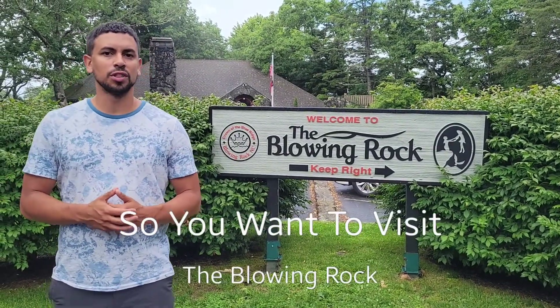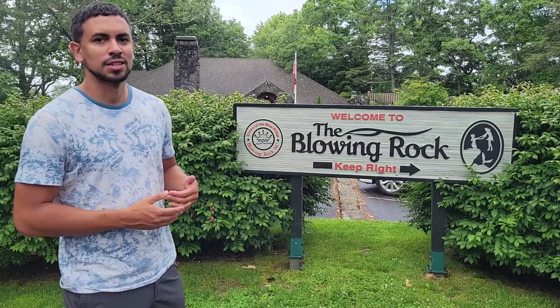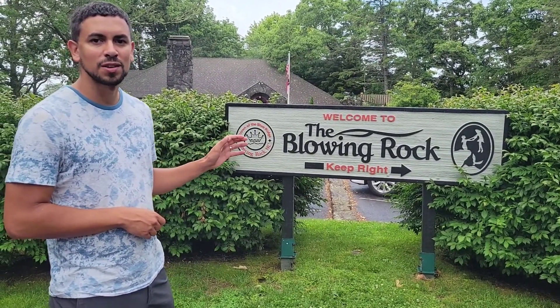Today we are in Blowing Rock, North Carolina, at the Blowing Rock. It is considered one of North Carolina's oldest attractions. It features hiking trails and really nice views. Some people say that this is a spot where you have to visit at least once in your life, and Ripley's Believe It or Not claims that this is the only spot in the world where the snow falls backwards.